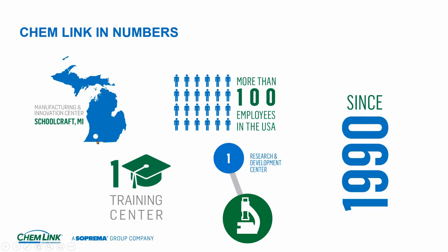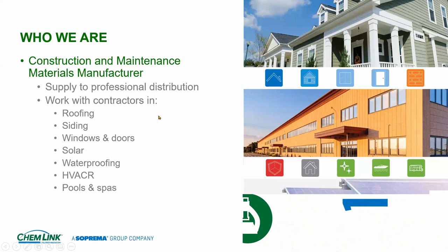Our plant is out in Schoolcraft, Michigan, which is in the southwest corner of the state — two hours east is Detroit, two hours west around the bottom of the lake is Chicago. We're right dead smack in the middle between Chicago and Detroit. We have an R&D department developing all the sealants we've manufactured over the years, a training center, and today more than 125 employees.